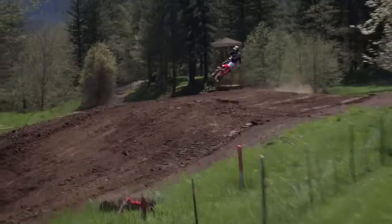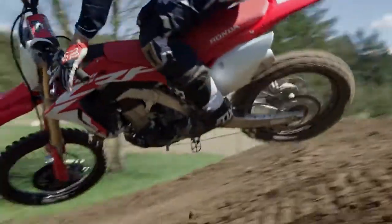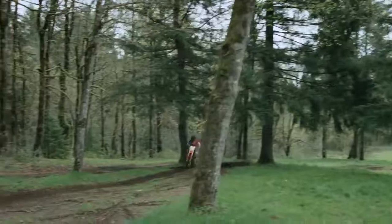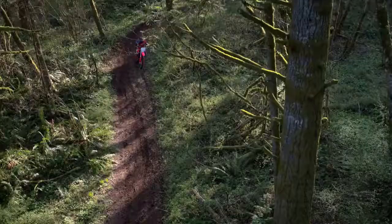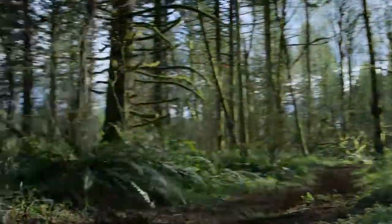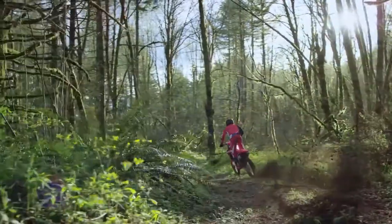So, you've got the 450R, a monster motocrosser, but you've also got the 450RX, a trail-blasting racer straight out of the box. So, by my count, that's two race-ready models. What else do you need? Apparently, a bunch more.